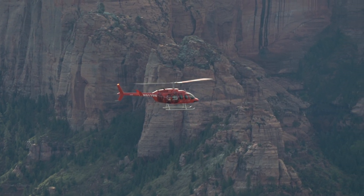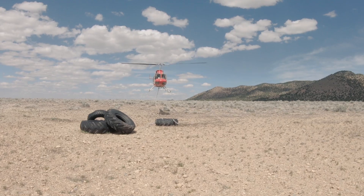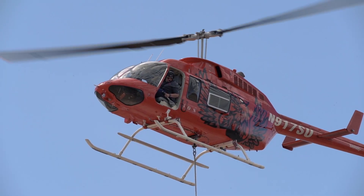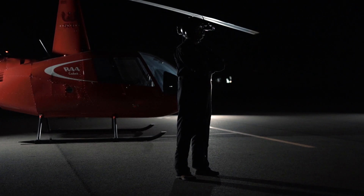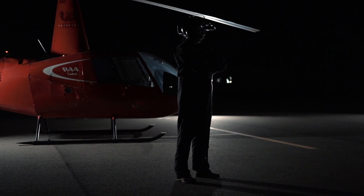You'll train in mountain operations and external load. You'll also get night vision goggle experience in some of our helicopters.